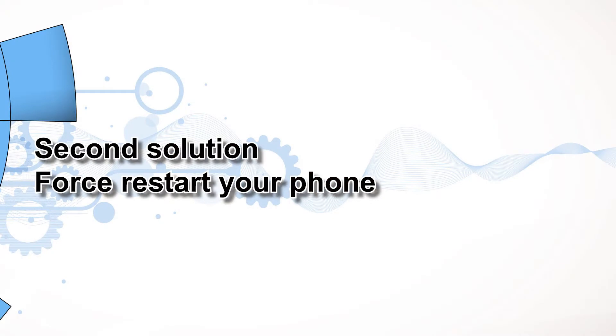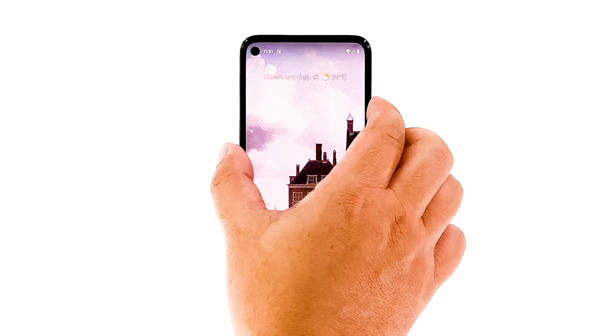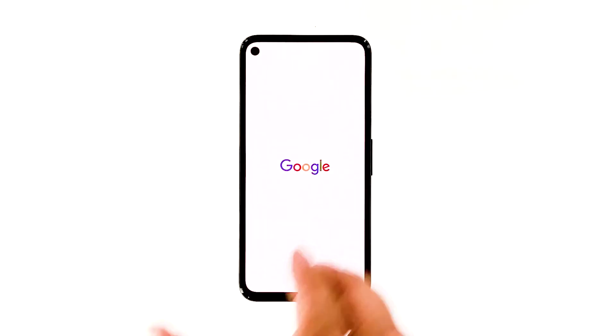Second solution: force restart your phone. It is also possible that such a problem is just due to a minor firmware glitch, especially if it's the first time you encountered it. So assuming your phone has a good reception, the next thing you need to do is the forced restart. Doing so will refresh your device's memory and reload all services. Here's how it's done: press and hold the power key for 8 seconds. This will force your device to shut down and power back up. When the Google logo shows, release the power key and allow the device to continue the boot process. After the restart, try sending a text message to your own number to see if the problem is fixed.